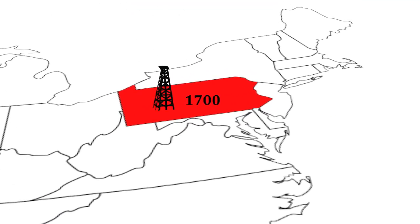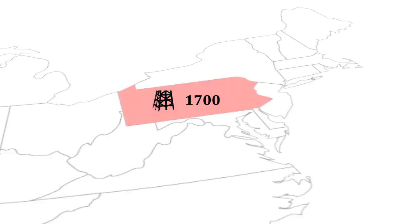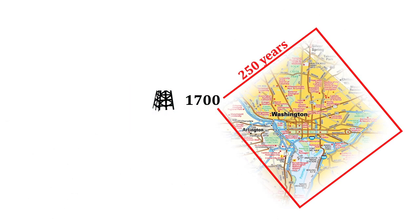More than 1,700 wells were drilled in 2011 alone. Even if these were only half productive, that would still be over 250 years of natural gas for a city the size of DC.